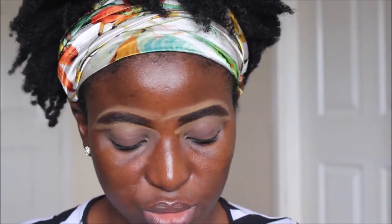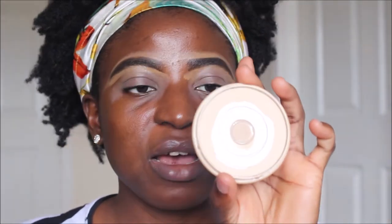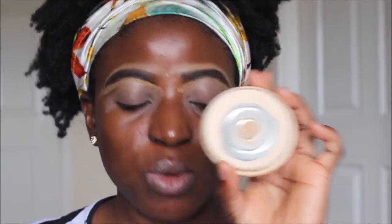To prepare my eyelids further, I set the eye primer with a translucent powder. I use either the Rimmel Stay Matte Powder in Transparent 001 or the W7 Banana Dreams Powder. I take a small brush, dip it in the powder, and set my eyelid. This will also make my eyeshadows blend better.